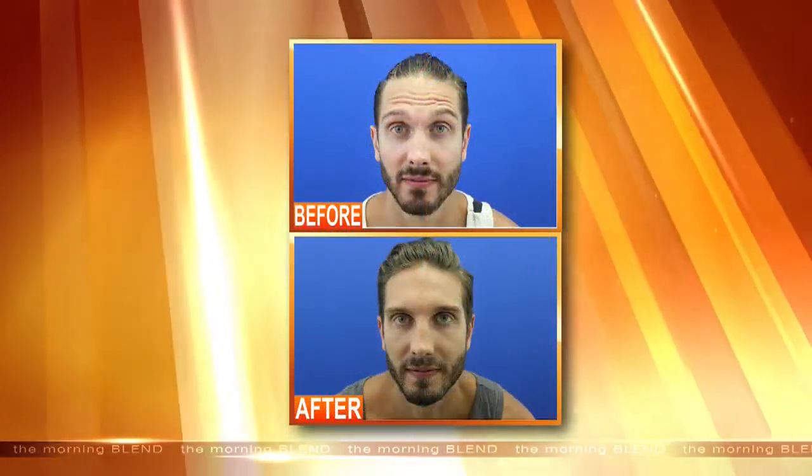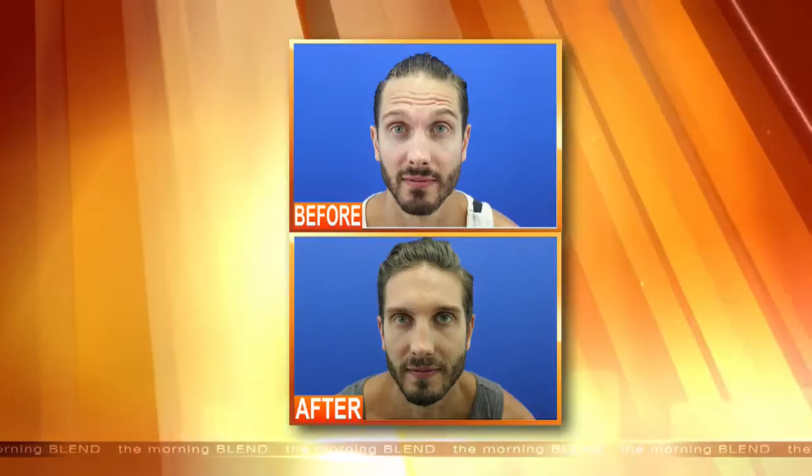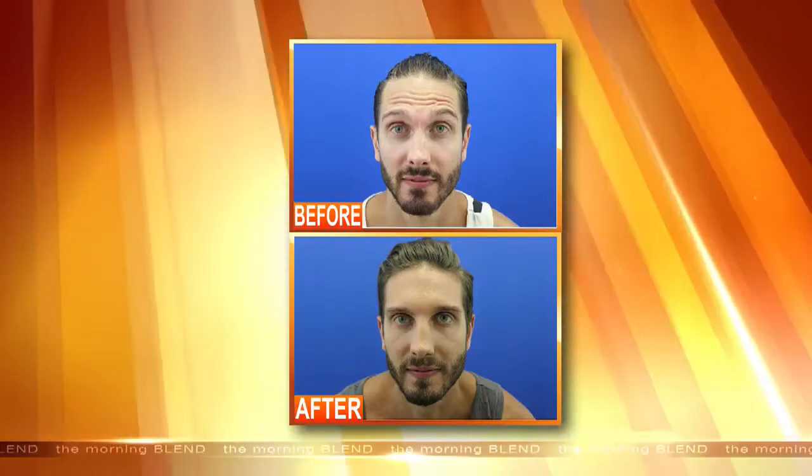Let's look at this before and after. His forehead before and after — that's amazing. Chris is here with us. How did your procedure go? Oh, it was great. The results exceeded my expectations. I'm raising my eyebrows right now — see? No lines! That is incredible.